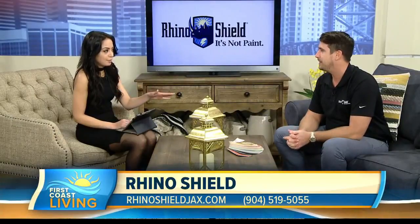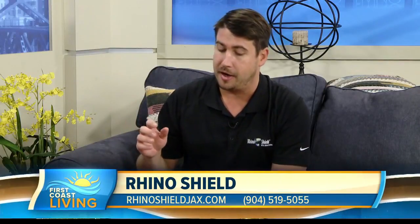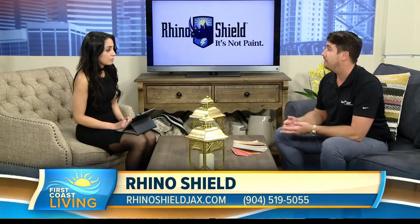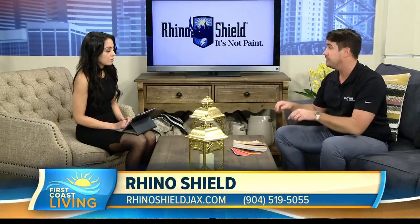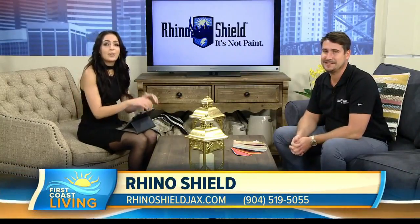So you're protecting the house and the wallet. The iPad is making a comeback by popular demand — everyone loves the iPad. Call us now and we'll come out, bring our fan decks, show you our colors. It doesn't have to be off our fan deck — you can pick your own. We'll come out and give you a free estimate. For anyone who decides to go with us, we have 25% off and an option for one year, same as cash, so you can get your job done now and won't have to pay for it for a year. You can always get more information at firstcoastliving.net.